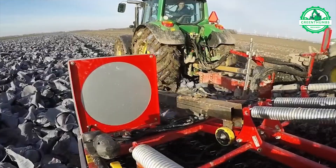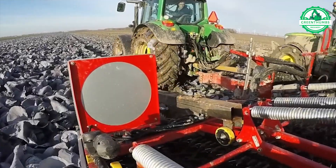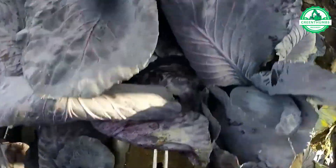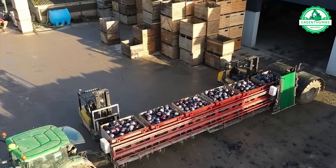This enormous contraption resembles a mobile cabbage production facility. With dual harvesting heads delicately lifting the crop from the soil, it efficiently deposits them into storage boxes for prolonged preservation.